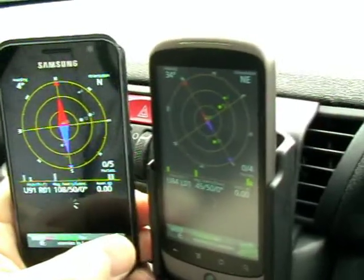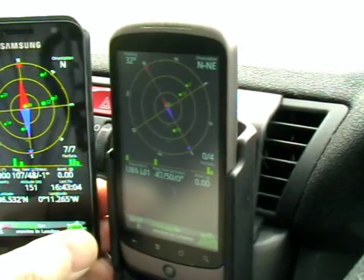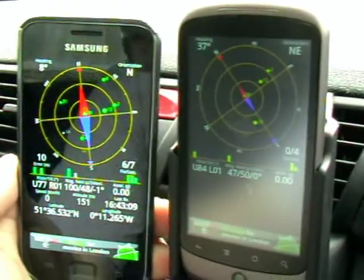I've started up and opened up GPS Status. Now that looks to me like the Galaxy S is locked on a lot quicker.